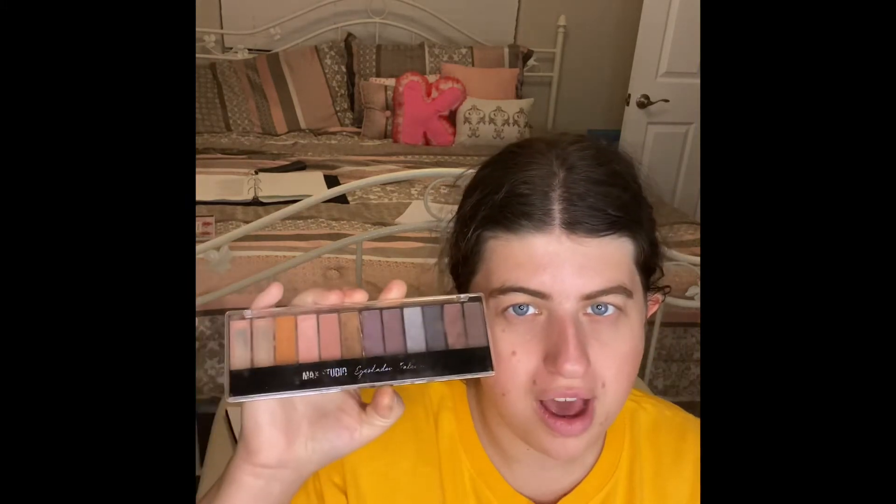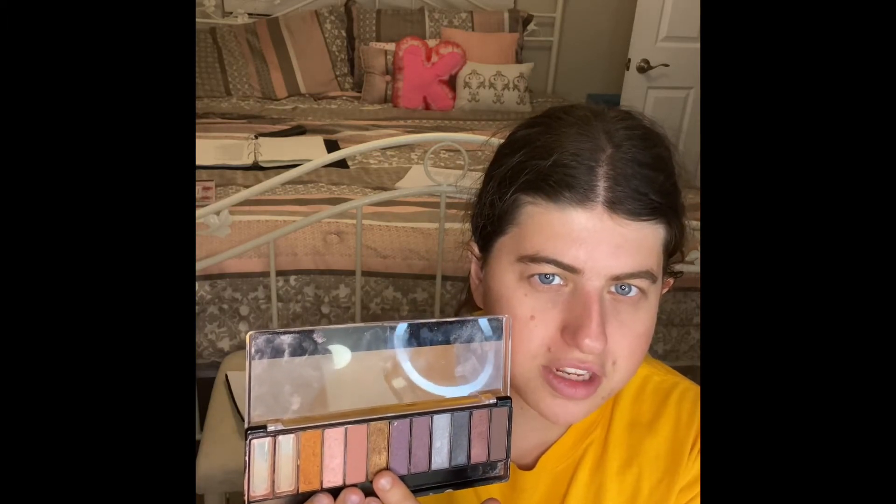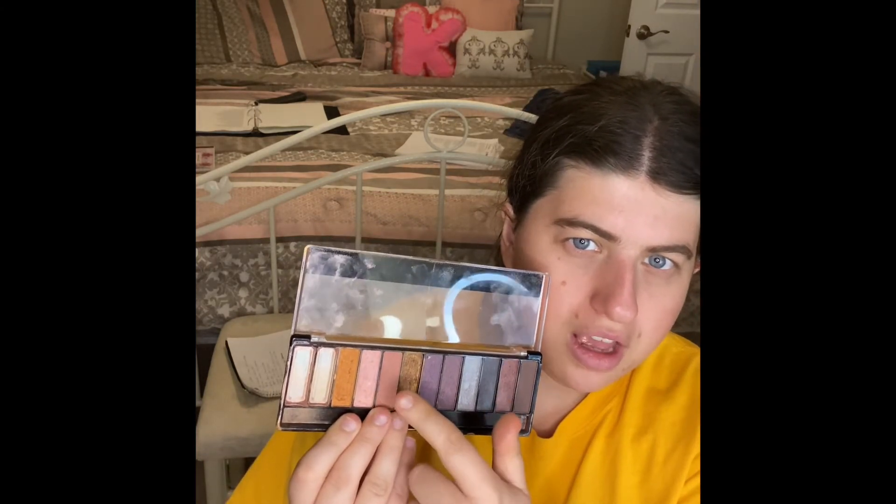The next thing I want to share is I have three eyeshadow palettes I'm actually using right now. So I'm already using this MAC Studio eyeshadow palette — right now I'm using this shade, this shade, this shade, and this shade. This one is getting close. I'm still using this one because I'm just trying to use some of the other shades. You will definitely see this in my upcoming future empties.